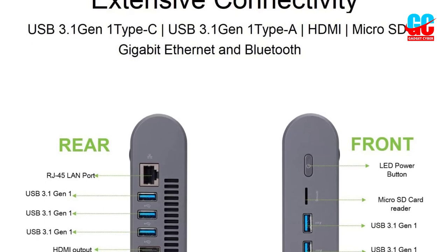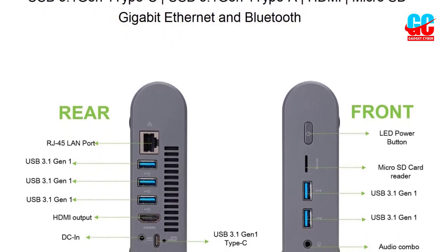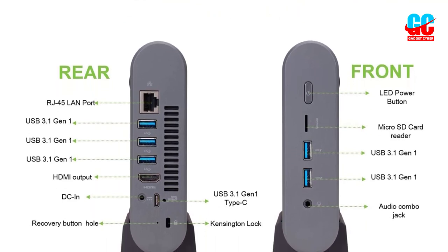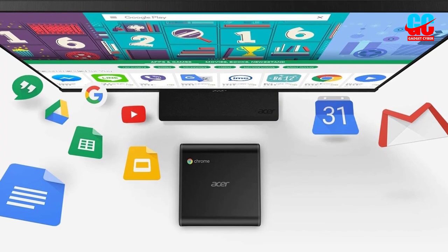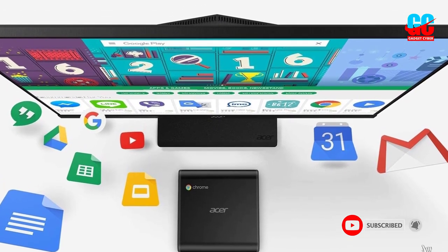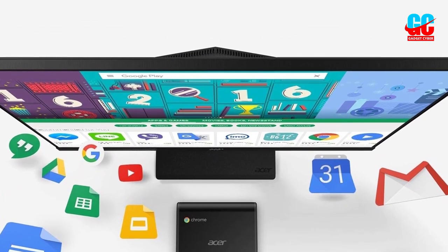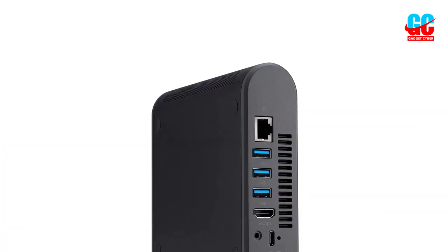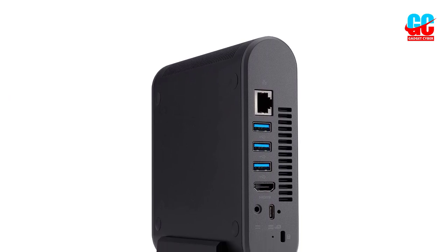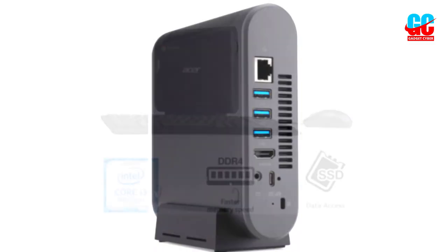Don't let that spec sheet scare you off though — Chrome OS is renowned for its ability to run well on just about any hardware. One particularly neat thing about this Chromebox is that it comes with a base that allows you to mount the mini PC onto the back of your monitor, turning it into a de facto all-in-one PC. This gets the mini PC up off your desk, and according to reviewer Emily, mounting the mini PC actually makes cable organization easier, as the ports on the back and front can be difficult when it's on the desk, but mounting makes it work a lot better.